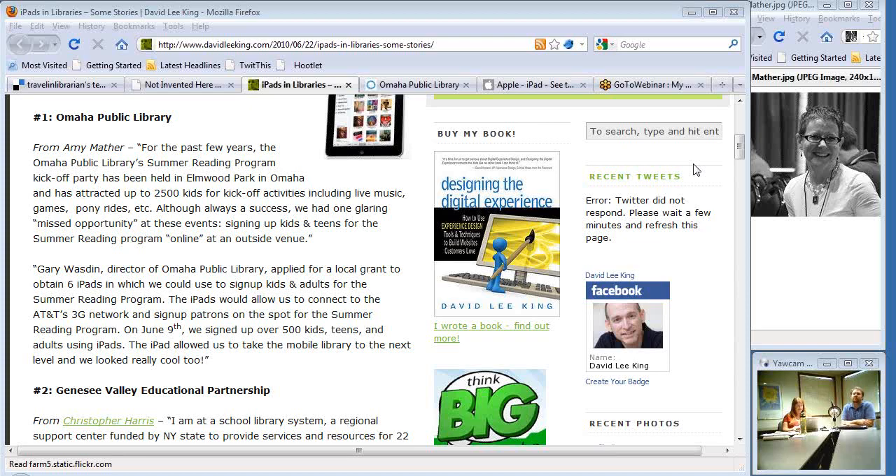These iPads were gotten specifically to register kids on the fly for the summer reading program, but we also see a lot more utility — especially going out in the community and doing some training. Like if I were going to go to a business and talk about some databases or do outreach to any group and say 'this is what we have at the library' — it's a great way to do mobile outreach, which I'm very excited to start doing.